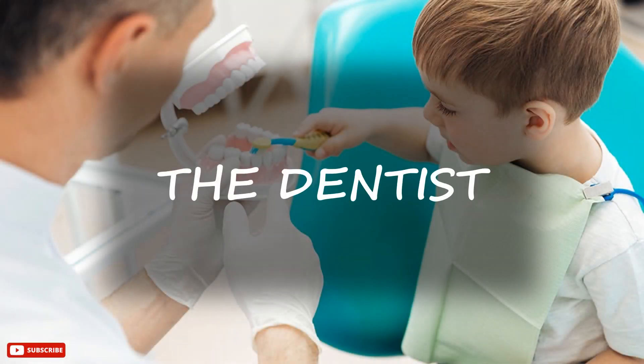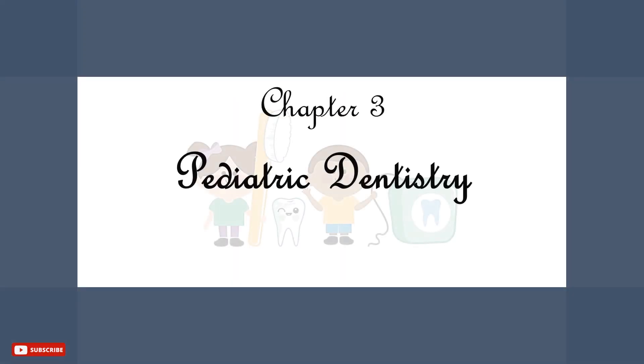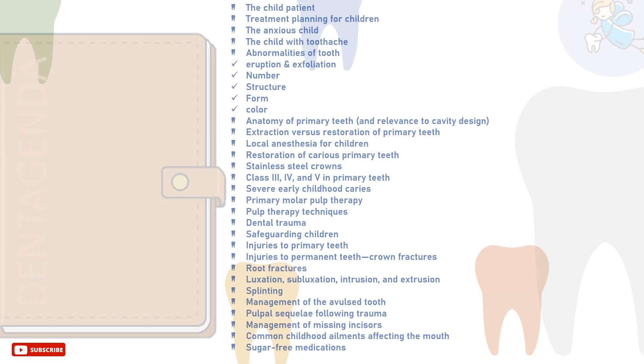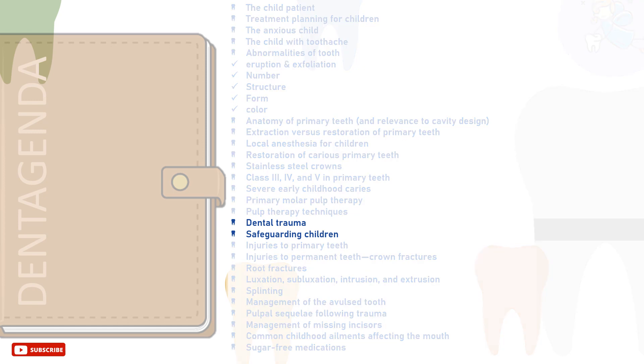Greetings, I'm the dentist. Welcome back to Dent Agenda. This is Chapter 3, Pediatric Dentistry. This will be an introduction to the dental trauma that will be discussed in detail in the upcoming tutorials in this chapter.